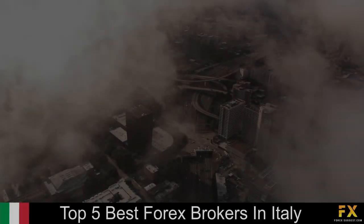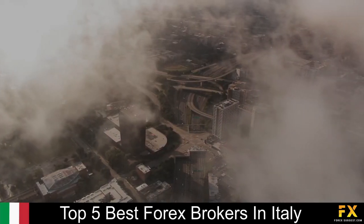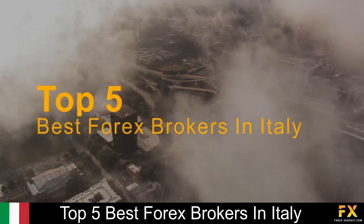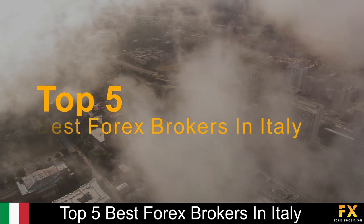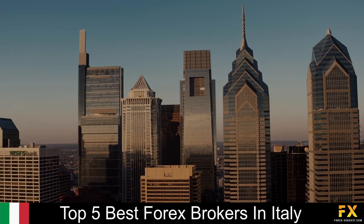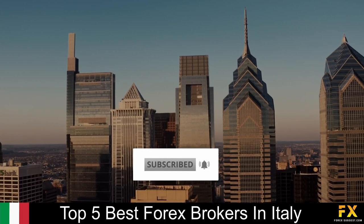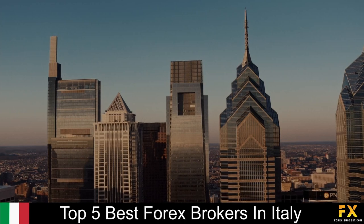Hi, this is Jason Lloyd from Forex Suggest, and today we are going to be taking a look at some of the top 5 best Forex brokers in Italy. Be sure to like, subscribe and click that notification bell to stay up to date with our latest videos. Let's get into it.